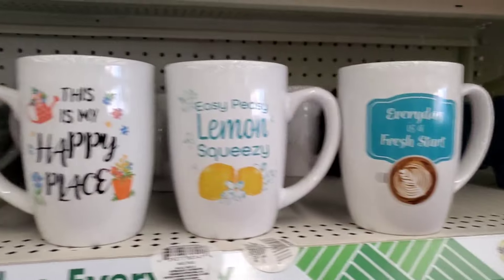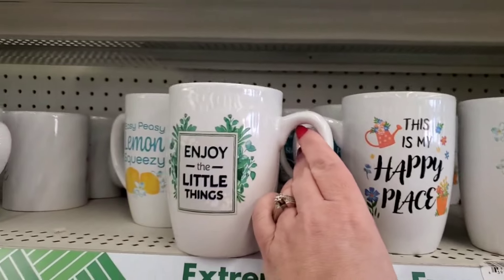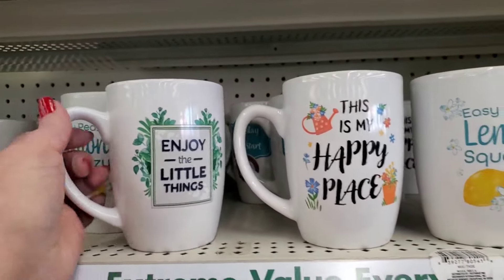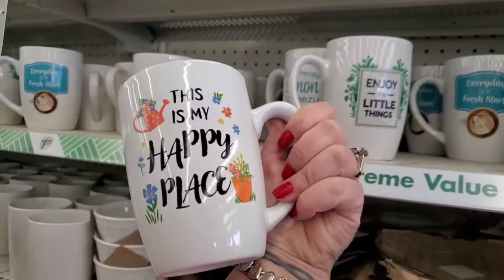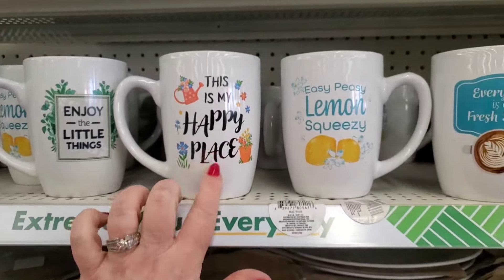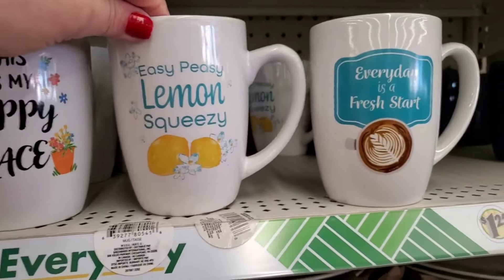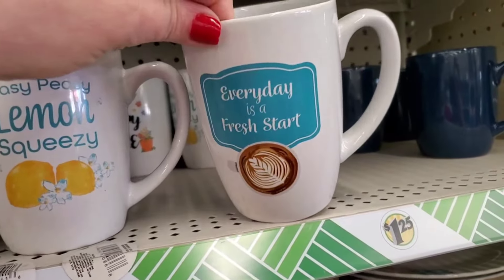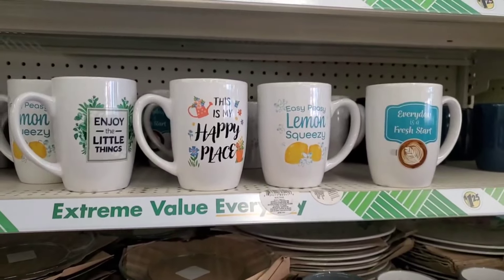I want to find more pretty spring mugs in stock. They have the 'Enjoy the Little Things' double-sided mug — yes, we do enjoy the little things, Dollar Tree, like $1.25 items in double-sided form. This is my happy place. They also have 'Easy Peasy Lemon Squeezy' and 'Every Day is a Fresh Start' — these are great lovely spring gifts for a buck and a quarter.